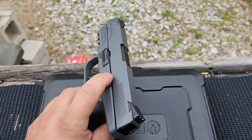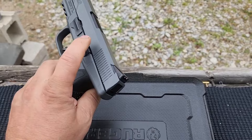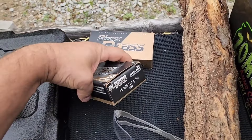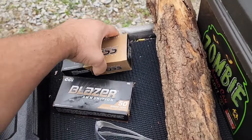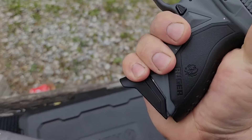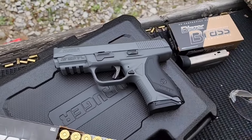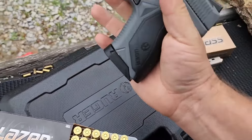Choosing a .45 ACP pistol in 2025 can be a daunting task given the variety of options and the unique features each model offers. From the tactical features of the FN FNX-45 to the classic design of the Kimber Custom, each pistol has its strengths and potential drawbacks. The key takeaway is not to buy blindly — each shooter has different needs and preferences.